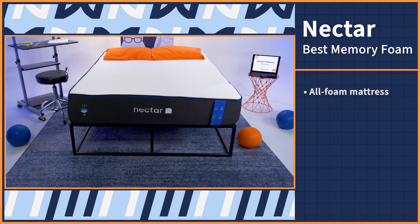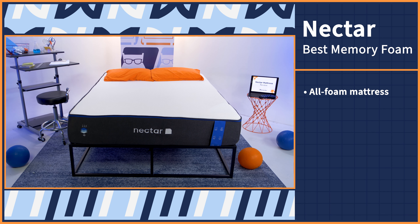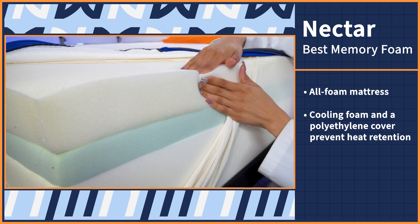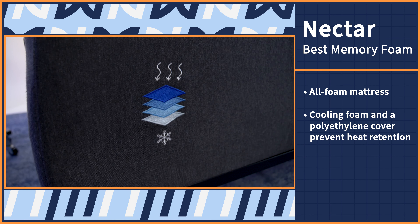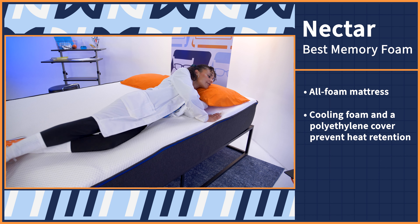The pressure relieving foam cushions your hips and shoulders, while the supportive coils keep you aligned and help you sleep temperature neutral all night. When you go to buy, you'll receive free shipping and returns, a 100 night sleep trial, and a 15 year warranty.